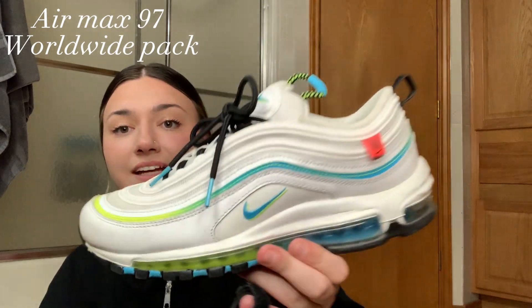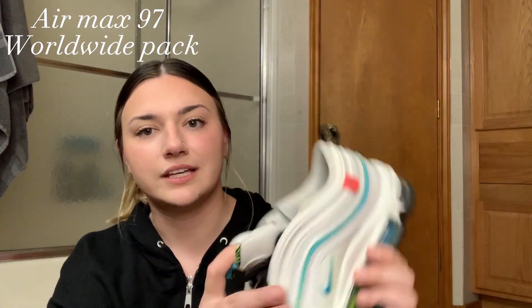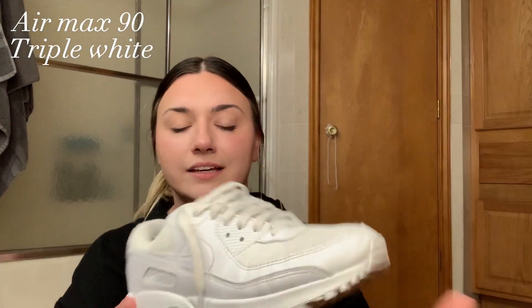Now I have a pair of 97s — I think these are called the Worldwide 97s. They have a blue, green, and yellow colorway. The inside literally says 'Worldwide,' which is where I'm getting the name. I really like these — the detail is great, like this little blue element on the side. Very cool pair.